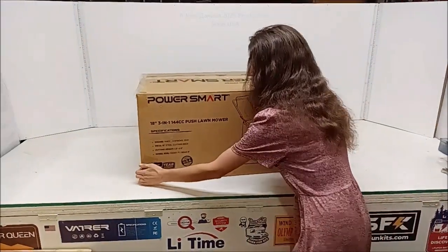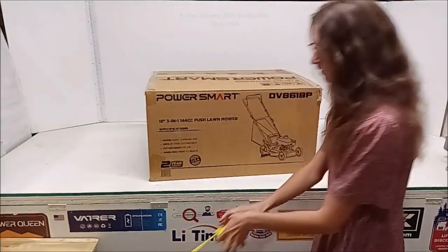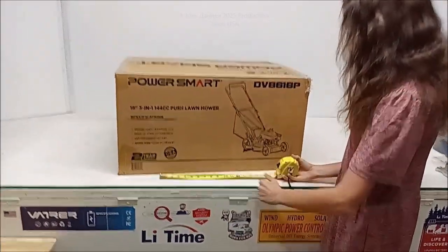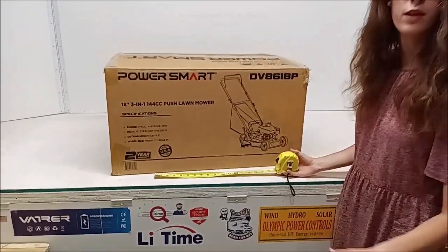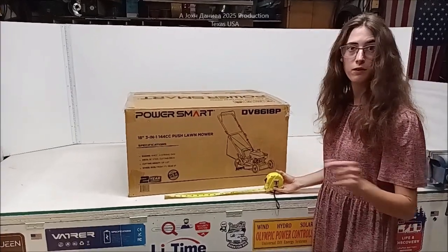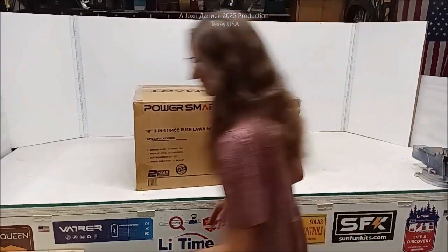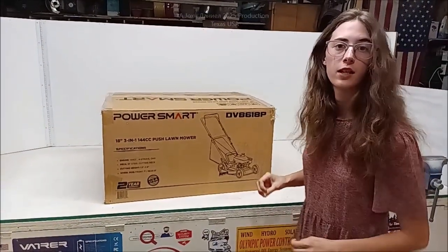It is a small mower — it's about 18 inches wide, just on the ground. Not wide enough to hurt anything. It can get in between your fences, and it's not expensive enough to where if something happens to it you are going to have a meltdown. These are how much, Kira? They are under $300.